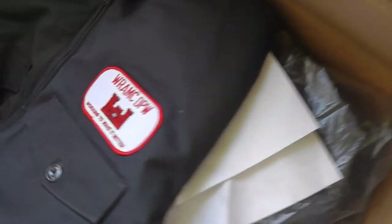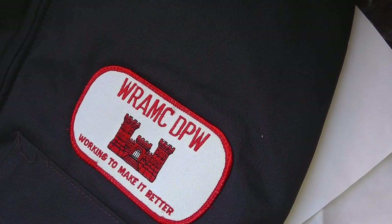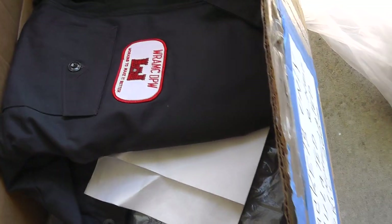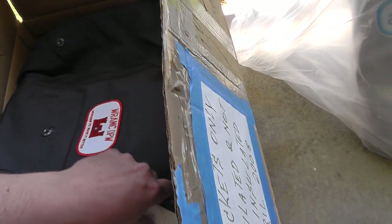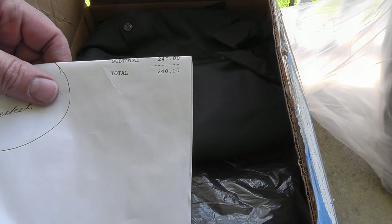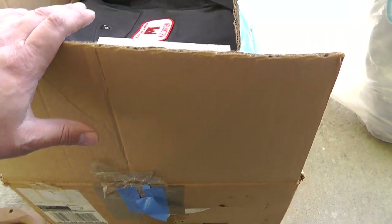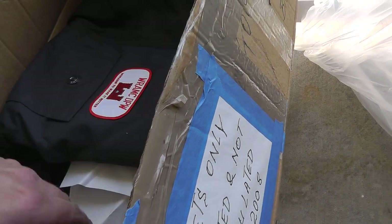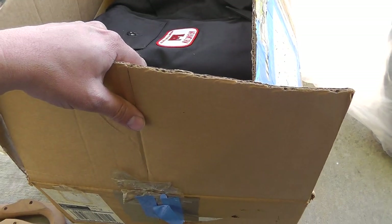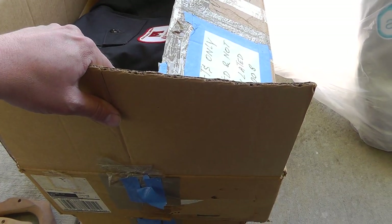I saw these clothes — they're work clothes. WRAMC is Walter Reed Army Medical Center, these are work clothes from there. I had an invoice — really wasn't going to pay much attention, then I looked at it. The person paid $240 for both boxes of clothes. I got both boxes for $10. I'm going to list them for half of what they paid — hopefully turn that $10 into $120.